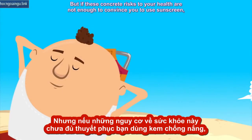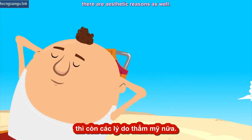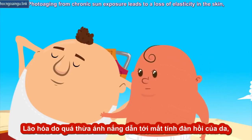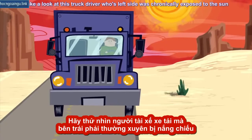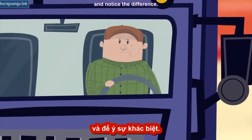But if these concrete risks to your health are not enough to convince you to use sunscreen, there are aesthetic reasons as well. Along with cigarette smoking, sun damage is the leading cause of premature aging. Photo-aging from chronic sun exposure leads to a loss of elasticity in the skin — in other words, making it look saggy. Take a look at this truck driver whose left side was chronically exposed to the sun, and notice the difference.